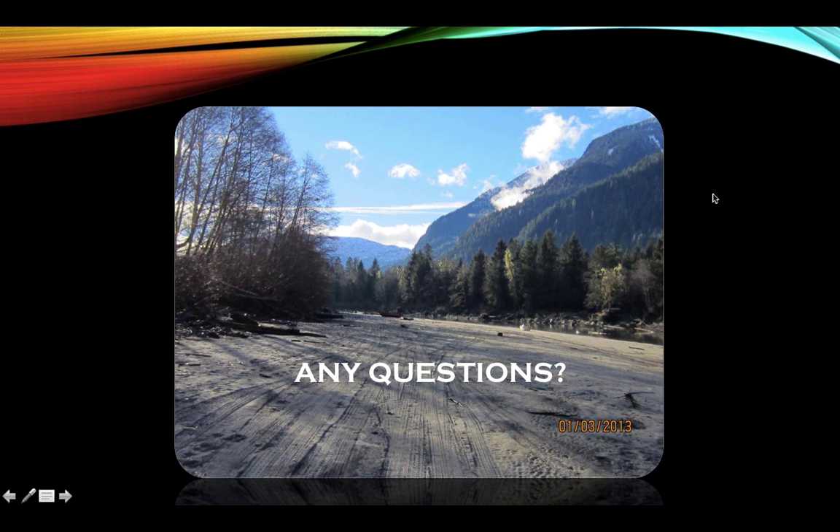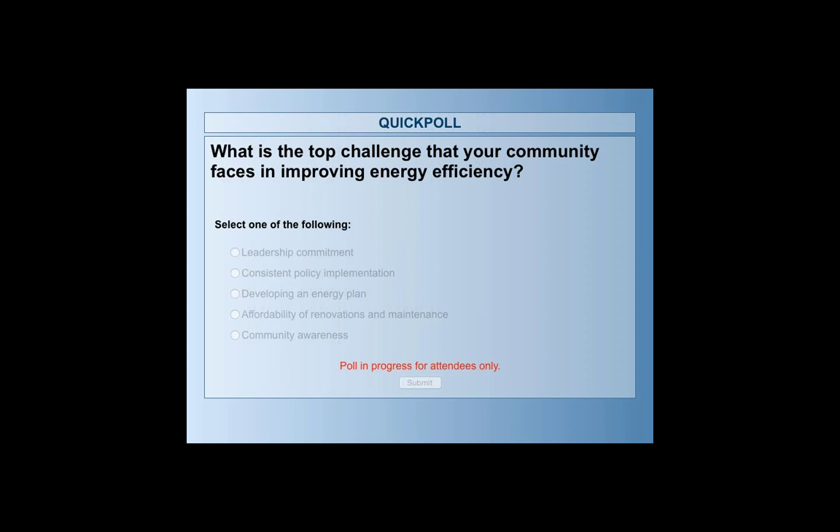We have time for more questions. While we have a bit of a lull, I'll ask a poll question for those on the line: what is the top challenge that your community faces in improving energy efficiency? Feel free to let us know what you feel your top challenges are. Obviously there are many challenges, but just from your opinion on what might be the top challenge.